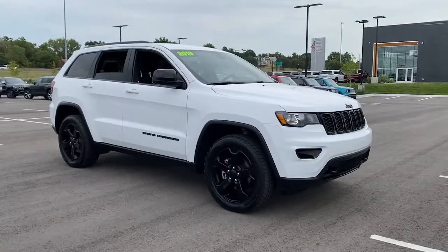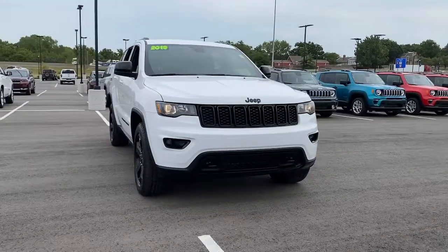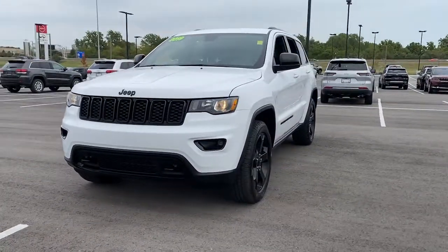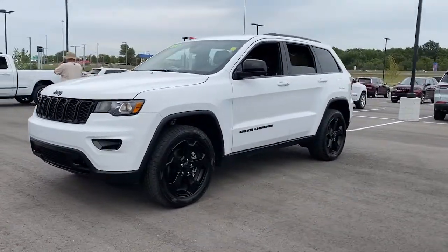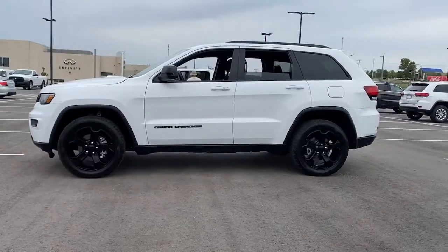Introducing the 2019 Jeep Grand Cherokee. This vehicle still has fewer than 15,000 miles on the clock, so it won't last long. The Jeep Grand Cherokee — the stylish all-terrain SUV that lends comfort, high performance, and rugged capability.